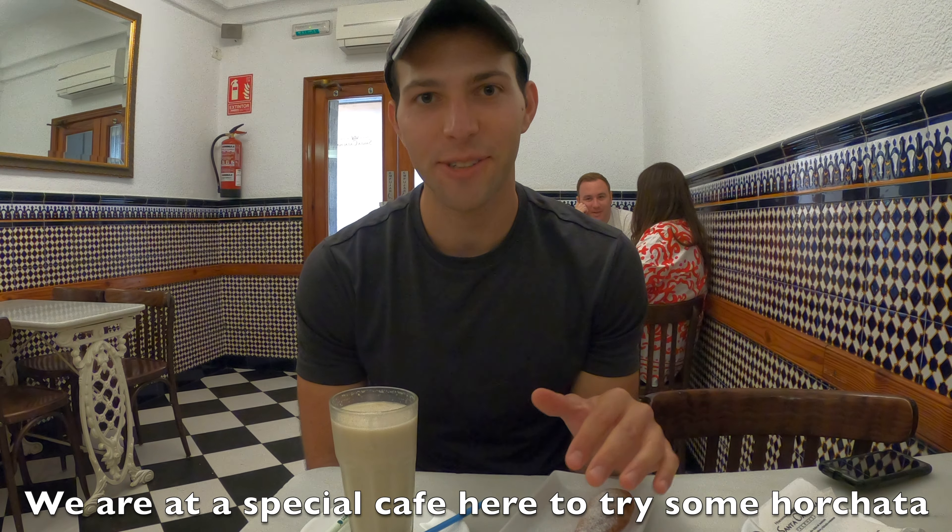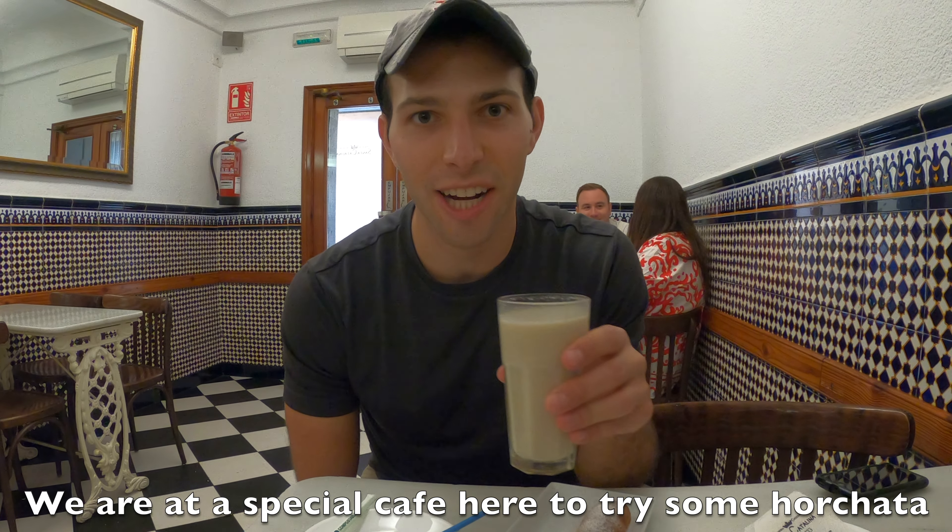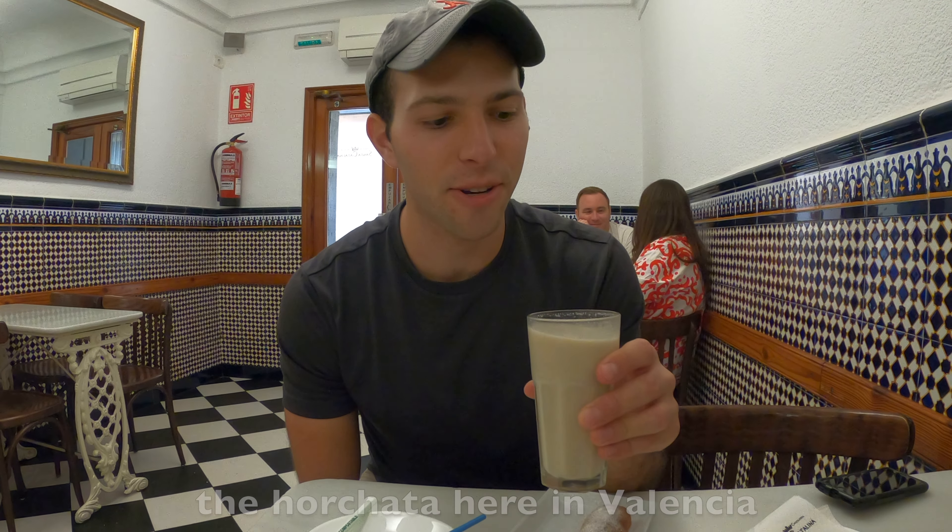We are at a special cafe to try some horchata. Unlike in Mexico, the horchata here in Valencia is made from chufas, which are tiger nuts originally from Egypt but now grown in parts of Spain as well — it's a famous Valencian drink. It's really, really sweet, kind of tastes like sweet milk, a tiny bit chalky too, but pretty good.